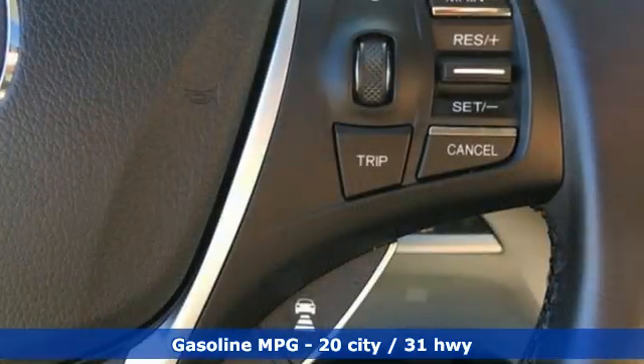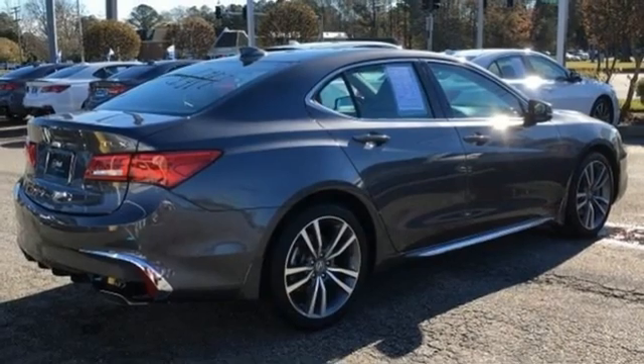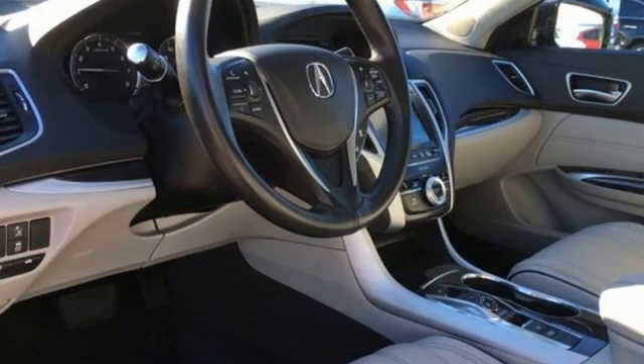Integrated navigation system, front heated leather bucket seats, memory exterior door mirror settings, power sliding and tilting sunroof, V6 engine, all wheel steering.